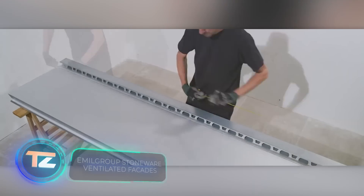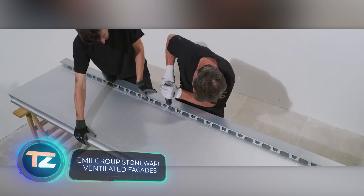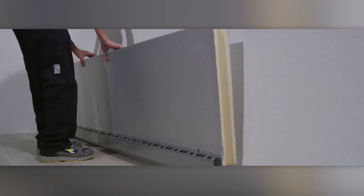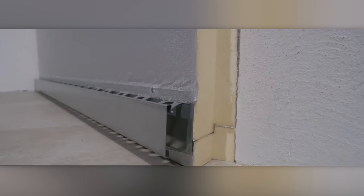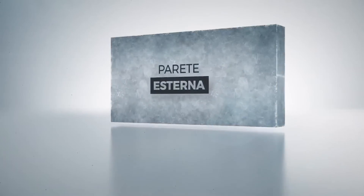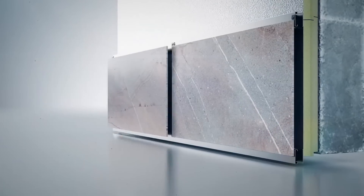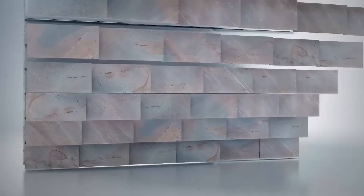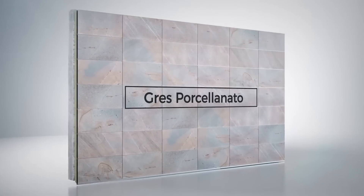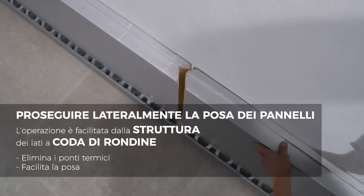Curtain-type ventilated facades made from porcelain stoneware might sound upscale, but they're in such high demand that the catalogue runs a lengthy 41 pages. The manufacturer claims these facades can stand up to dirt, frost, fire, graffiti, smog, scratches and even acid rain. That makes them a great fit for residential and commercial buildings alike.